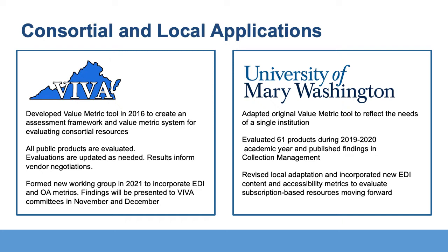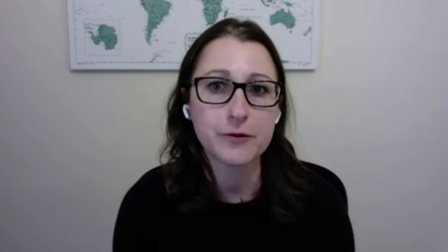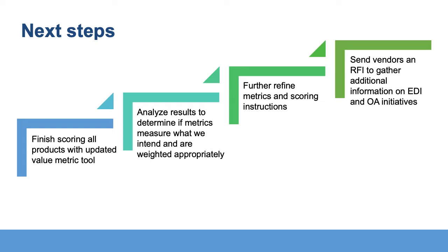UMW is in the process of revising its local adaptation to incorporate the new EDI metrics in a way tailored to our institution's approach to these values. Almost a year into the process of revising the value metric tool, we still have a number of steps to take. First, we need to finish scoring all the VIVA shared products. We plan to review the results to ensure that the metrics meaningfully get at equity, diversity, and inclusion. We will further refine the metrics and our scoring documentation if needed, and plan to send a request for information to vendors to standardize how we gather information on their EDI and open access initiatives.